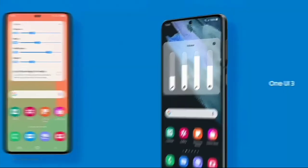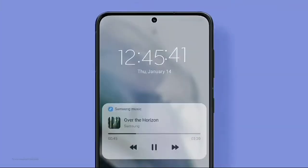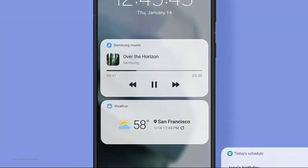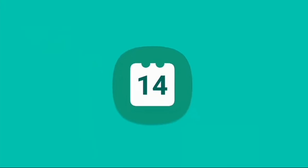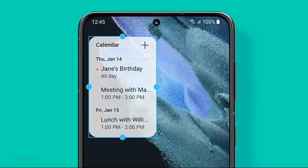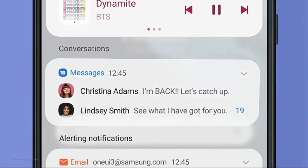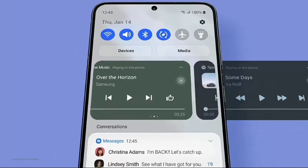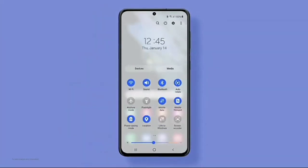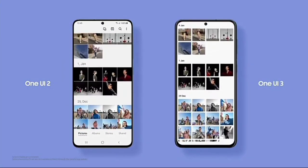Secondly, it was leaked that Samsung would have One UI 3.1 on Android 11 for the Galaxy S21 series, but at the Unpacked event we clearly saw that Samsung actually announced One UI 3.0 on Android 11. I really don't know why this is happening, but I'm definitely sure that it will have some improvements over the previous One UI software.